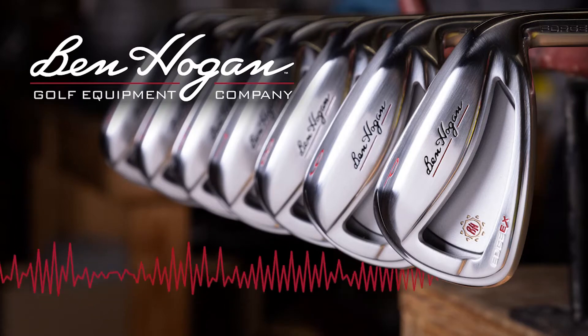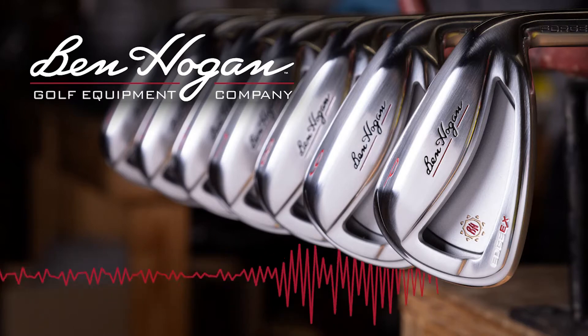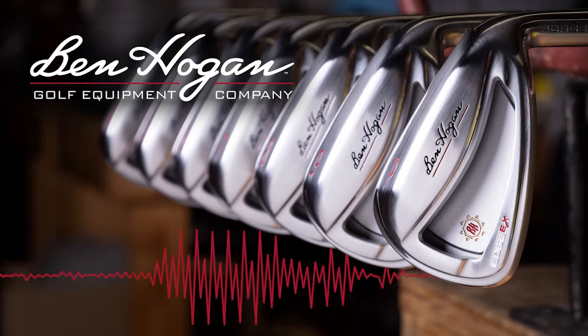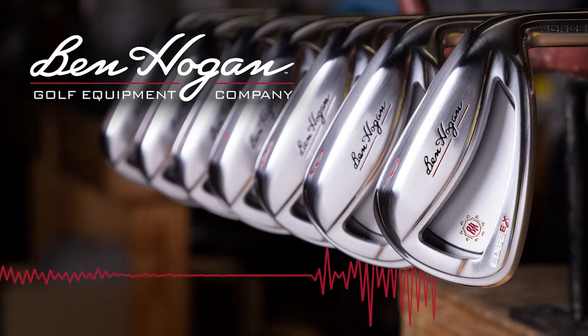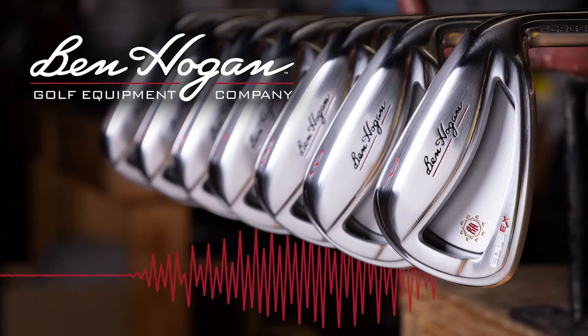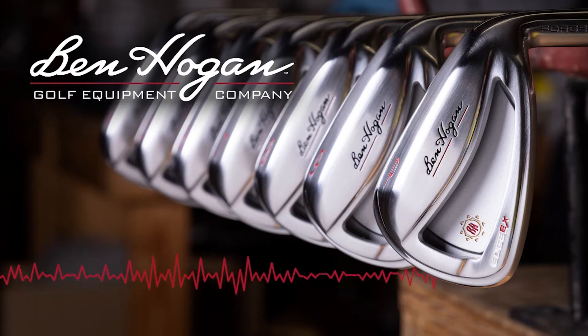The Ben Hogan Golf Equipment Company has been around since 1953, but there's quite a bit new and quite a bit that's remained the same in the past 65 or 70 years. We still take great pains to make sure that every golf club we make lives up to Ben Hogan's standards, and his standards were pretty high. Obviously we're making a different kind of club now than Mr. Hogan played with back in the 50s and 60s — much more technologically advanced and really for all kinds of players, not just the better players that he made his golf clubs for when he started his company.